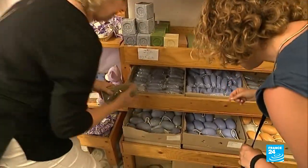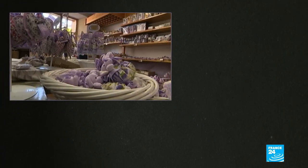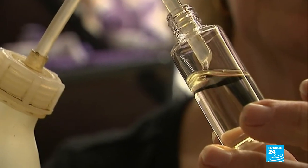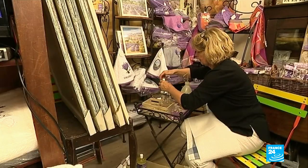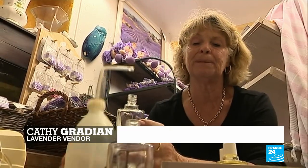Lavender is the star of this store. It's sold in a hundred different forms: stuffed toys, soaps, sachets, and the best-selling essential oil. I offer my customers a small bottle for cuts, insect bites, twisted ankles. It has so many properties. We call it the walker's pharmacy.